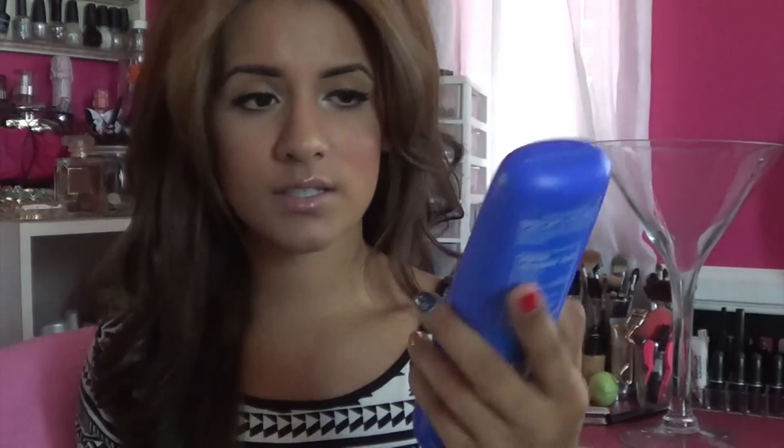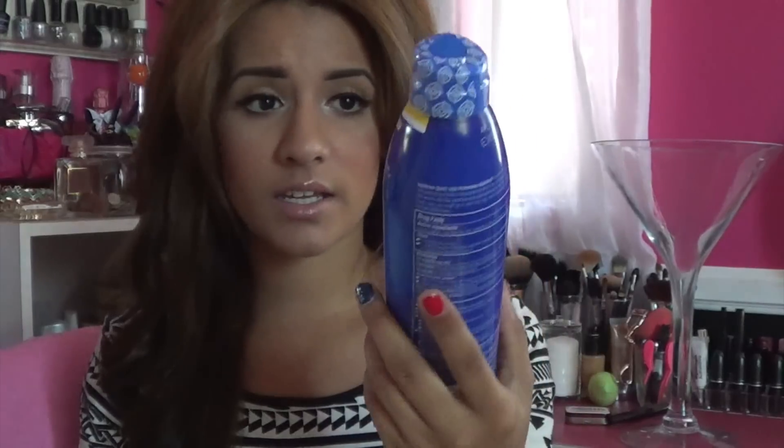I got two sunblocks because I don't know where I left mine — I think when I went to the river with my friend, I might have left it with her parents. So I have this one: it's the Coppertone Sport High Performance Broad Spectrum SPF 50 sunblock. It's the medium size, like 8 ounces. And then I also got the spray kind, SPF 50 as well. I've never used spray sunblock, but I feel like it would be a good product to use — like when you're at the beach and you don't want to apply lotion again because it'll get sticky. Hopefully this one is not sticky, we'll see.